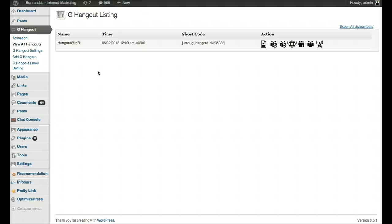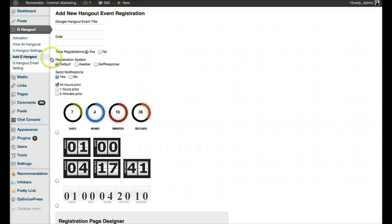You'll get access to about seven or eight training videos that Walt has created. Walt is the product creator, he's from Australia, and he's a great guy. You get all the training you need, but I just wanted to show you the features. The way it works is: let's say I want to have a Google Hangout — I just click on 'Add Hangout' here, and I add an event title.